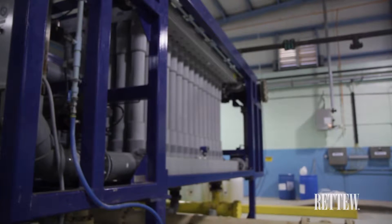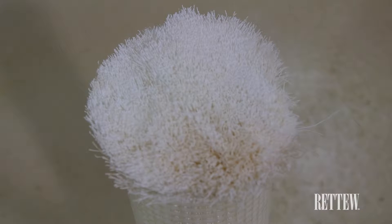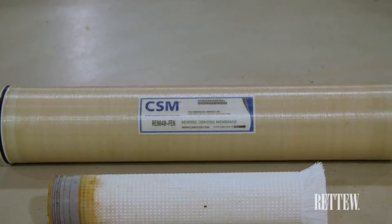The University Area Joint Authority uses a combination of membrane treatment — both hollow fiber micro filtration units and thin film composite reverse osmosis membranes — to provide the multi-barrier approach for its water reuse project. The micro filtration system provides particulate and bacteriological removal, while the reverse osmosis system provides removal of dissolved contaminants and trace contaminants.